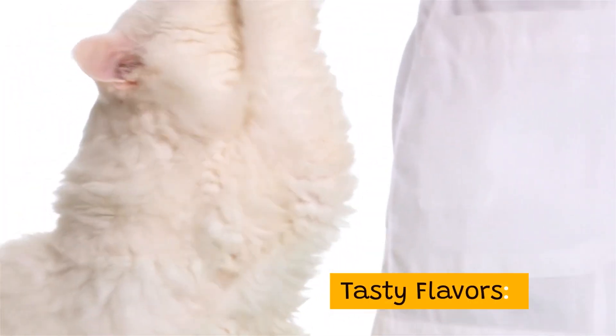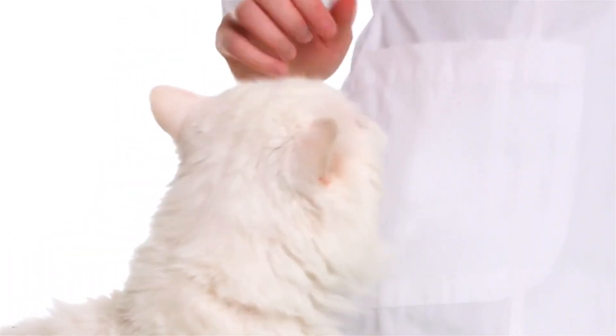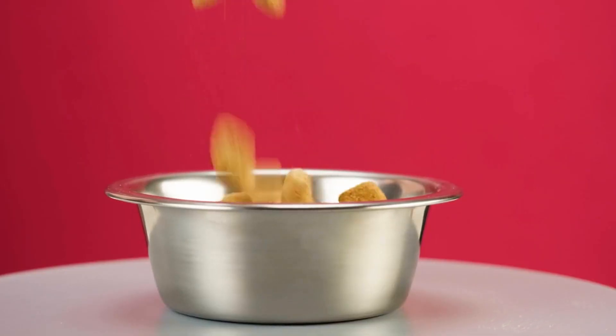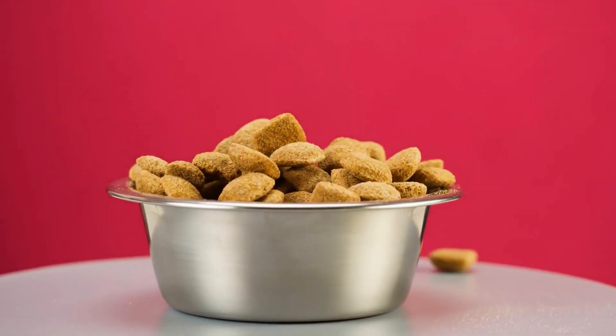Tasty flavors: this blend includes a variety of flavors like chicken, turkey, salmon, and ocean fish, making it a delicious meal that even picky eaters will enjoy. Crunchy texture: the crunchy texture helps maintain your cat's dental health by reducing plaque and tartar buildup, keeping their teeth clean and healthy.